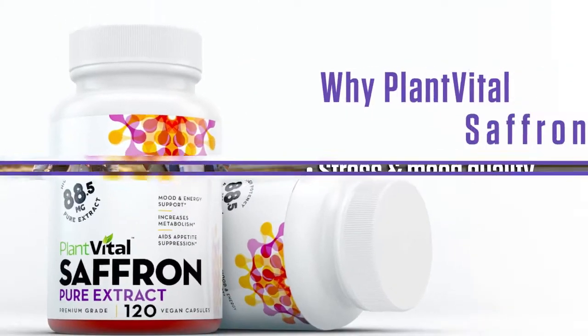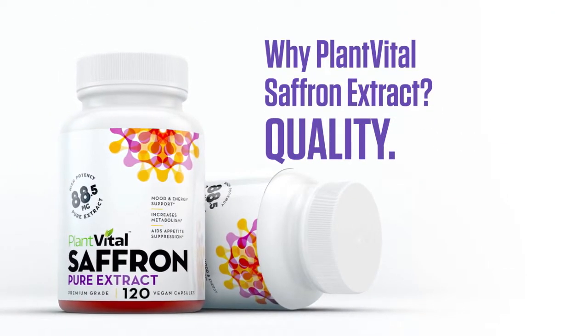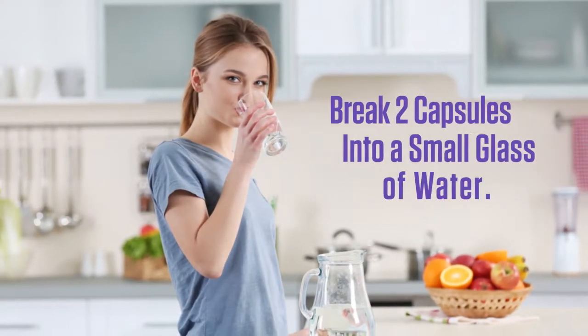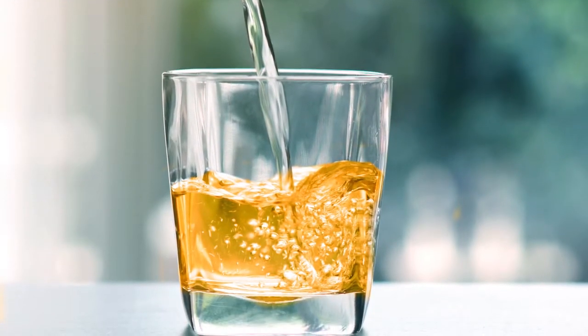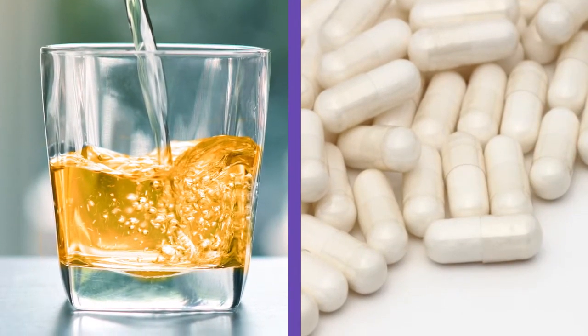So why PlantVital saffron extract over other brands? Quality. In fact, we encourage customers to test our saffron extract against others by breaking two capsules into a small glass of water. PlantVital saffron is a light pinky orange color, the color of saffron.